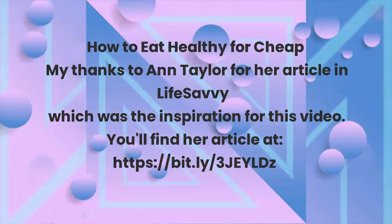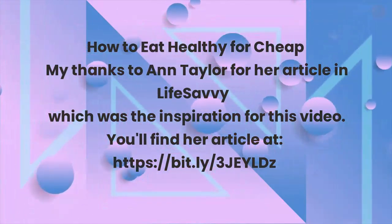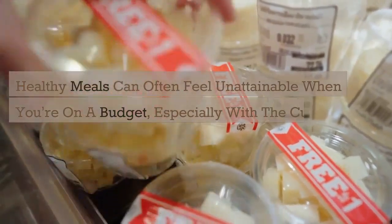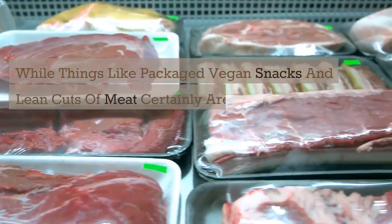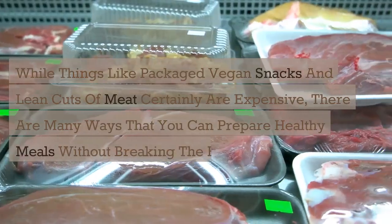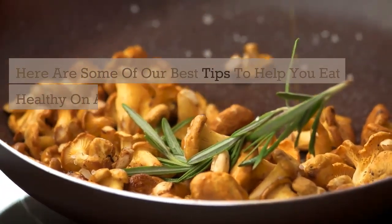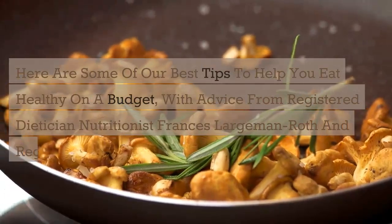How To Eat Healthy And Cheap. My thanks to Ann Taylor for her article in Life Savvy, which was the inspiration for this video. You'll find her article at the link listed. Healthy meals can often feel unattainable when you're on a budget, especially with the current cost of groceries. While things like packaged vegan snacks and lean cuts of meat certainly are expensive, there are many ways that you can prepare healthy meals without breaking the bank. A cheap diet doesn't have to be a bad diet. Here are some of our best tips to help you eat healthy on a budget, with advice from Registered Dietitian Nutritionist Francis Largeman Roth and Registered Dietitian Jen Scheinman.